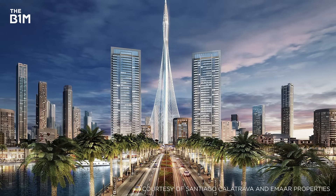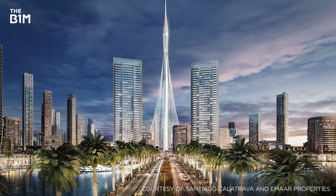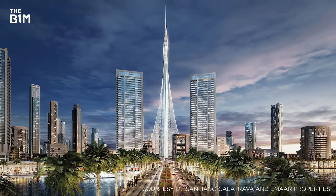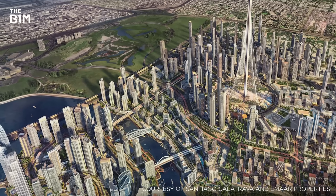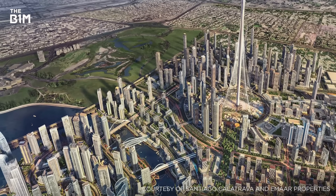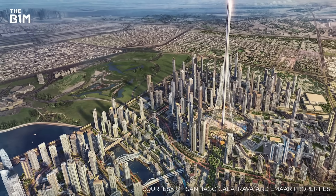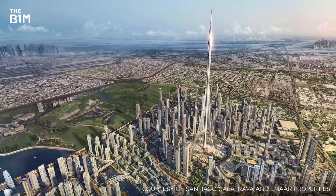Technicalities aside, this remarkable structure will set a new benchmark in tall building engineering, further propelling mankind's seemingly endless race for the skies and once again demonstrating what our industry is capable of. If you enjoyed this video and would like to get more from the definitive video channel for construction, subscribe to The B1M.